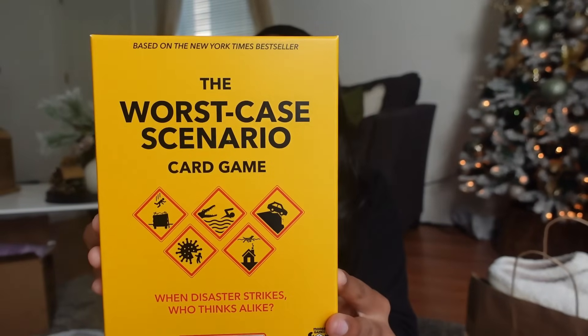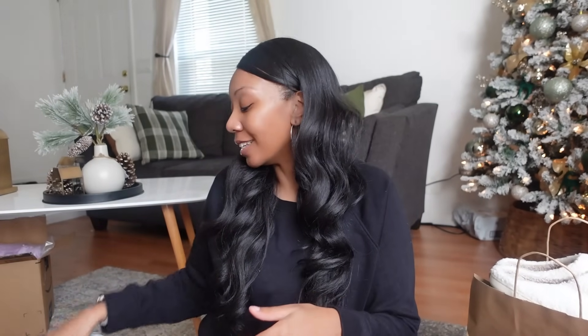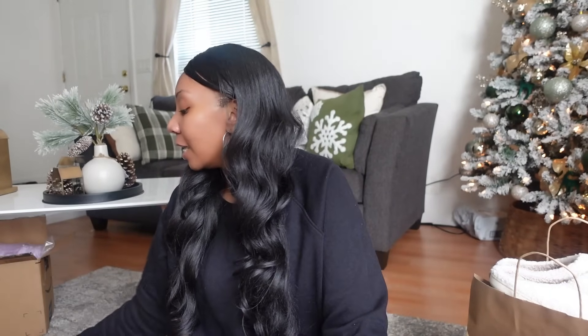She actually picked out the Worst Case Scenario card game herself. It's basically a bunch of scenarios that pick your brain — you think through what you would do if these scenarios actually occurred. I thought it would be really fun to see how her thought process works and how quickly she can react to certain scenarios.